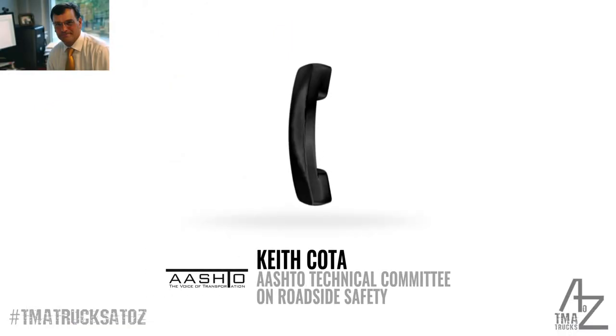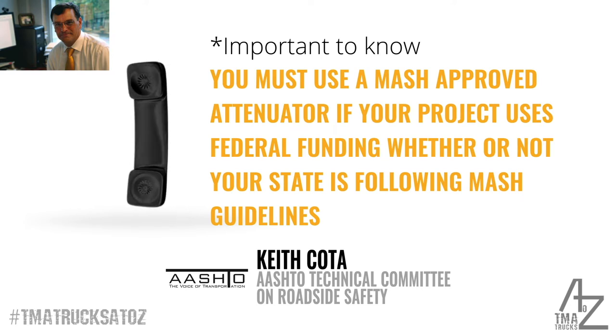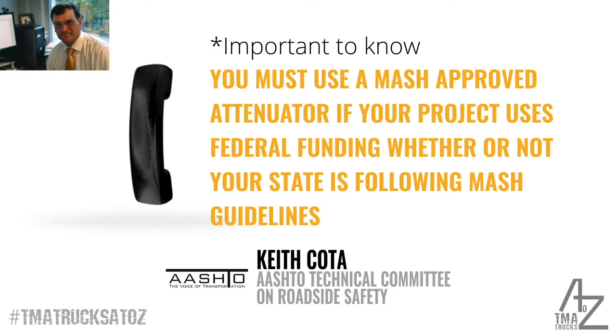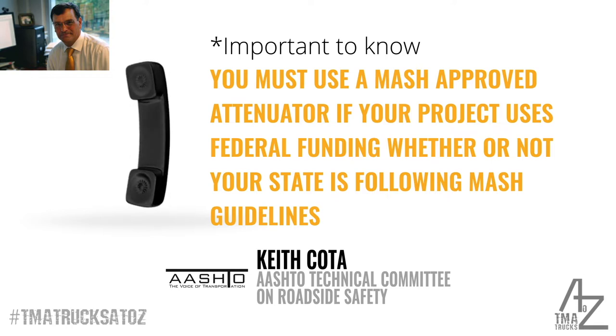As long as the states are not using monies from the Federal Highway Administration on a national highway system, there are regulatory requirements under Federal Highway for funds on a national highway system that it meets the MASH crash criteria, as outlined in the 2014 MASH AASHTO implementation agreement.